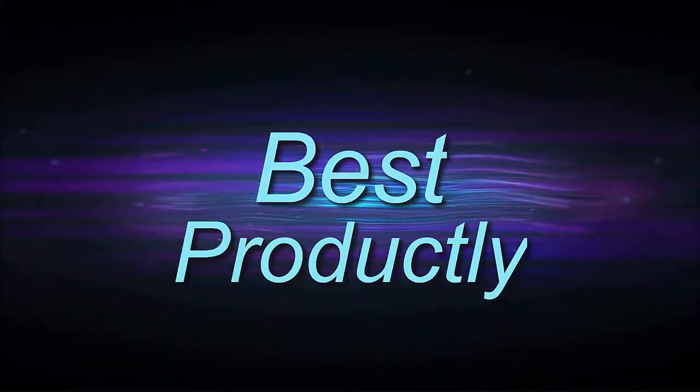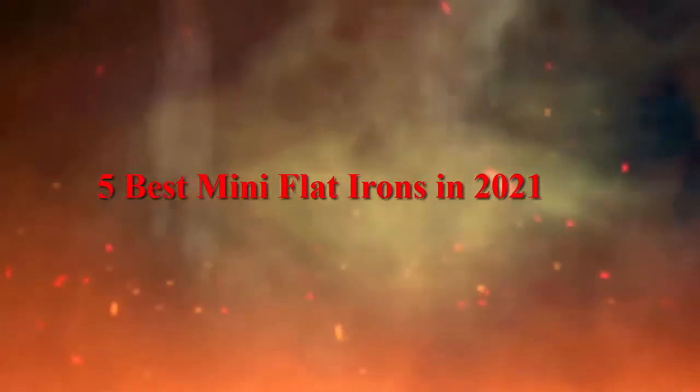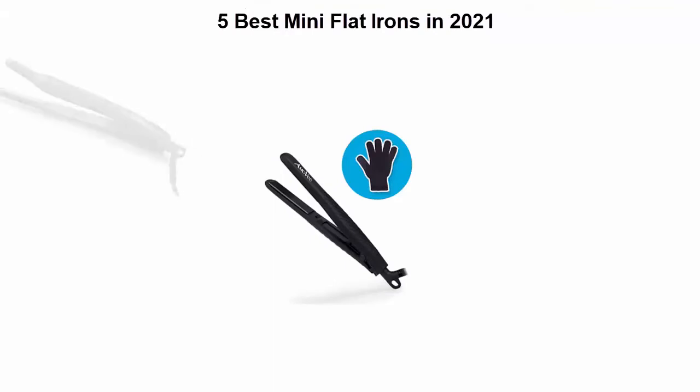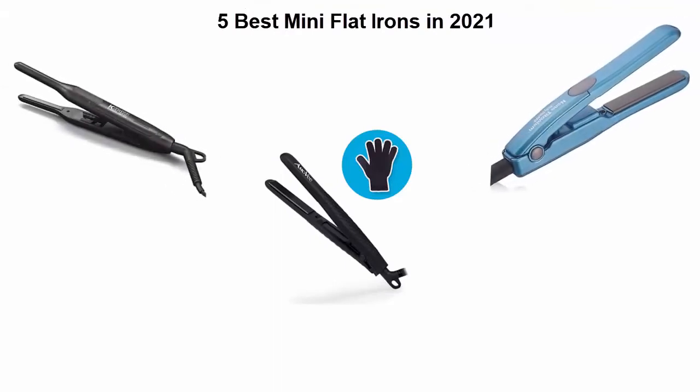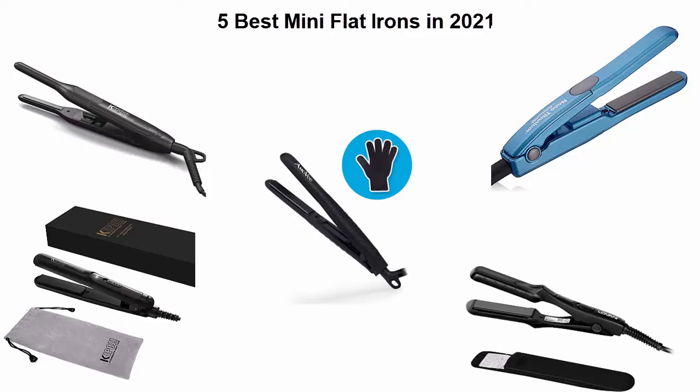Welcome to Best Prodically: 5 Best Mini Flat Irons in 2021. We are going to check out the top 5 best mini flat irons. This list is based on my personal opinion, and I tried to list them based on their price, quality, durability, and more. If you want to see their price and find out more information, you can check out the links down in the description and comment section below.